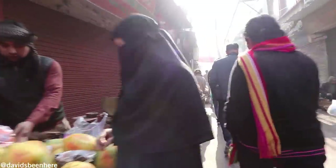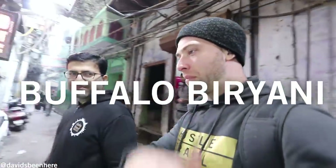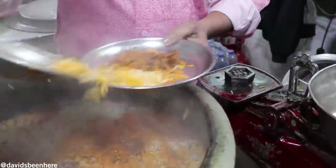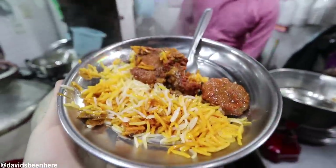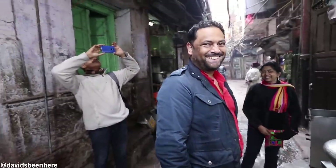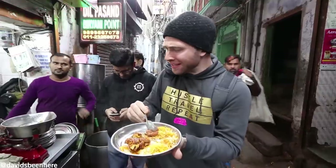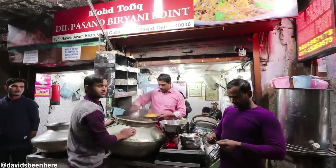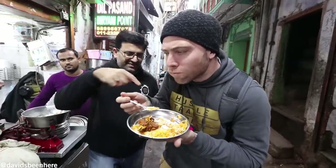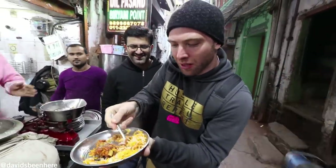Next we are going for biryani — two different kinds: buffalo biryani and chicken biryani. Biryani is basically meat with rice on top. At the bottom they cook the meat separately, then the rice separately. There's a layer of meat, then rice, then pickles — mix it all together. I haven't had buffalo biryani before. It looks really rich. This yellow color is because of saffron, and you can see whole spices like cloves and cardamom. That is delicious. The locals eat with their hands — that's how you have to eat.